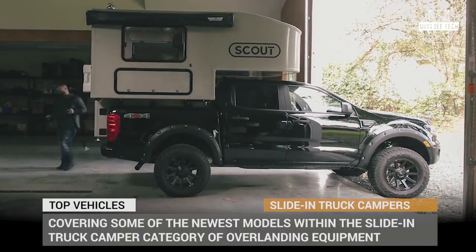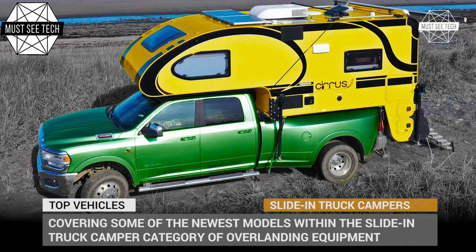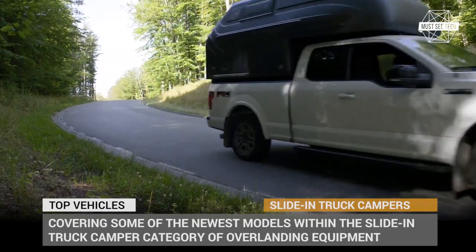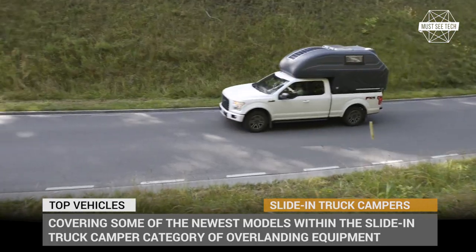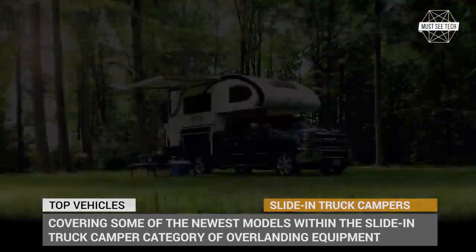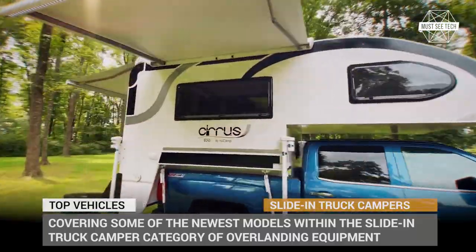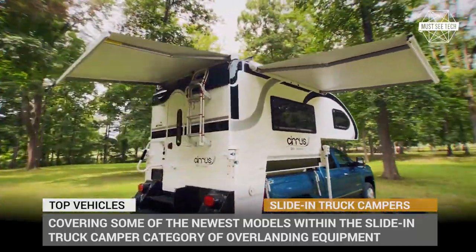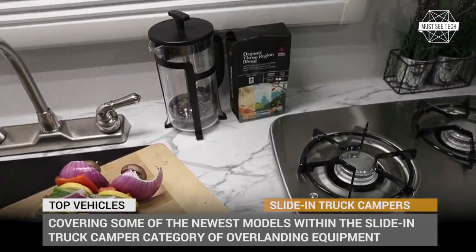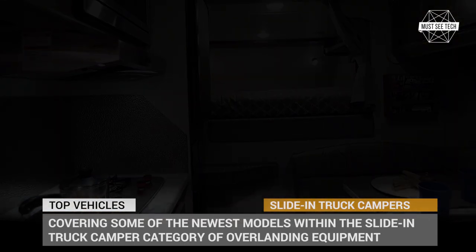When buying a pickup truck with the intentions to use it for some sort of outdoor recreation, buyers often get too focused on the towing capability of the rig as if its only use is to drag a trailer behind. But the truck bed is there for a reason and it should be loaded with stuff. One such payload is a so-called camping backpack for a pickup, or simply a slide-in truck camper. Today we'll cover some of the newest models within this category of overlanding equipment.